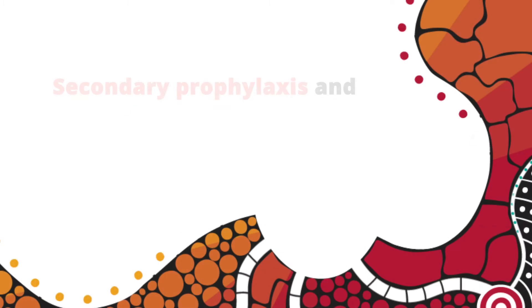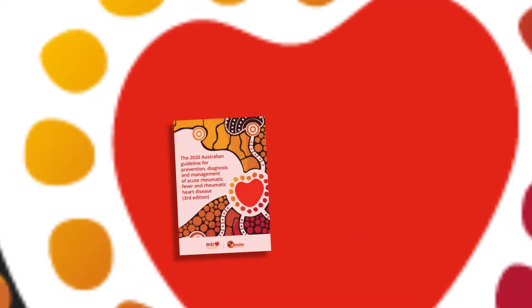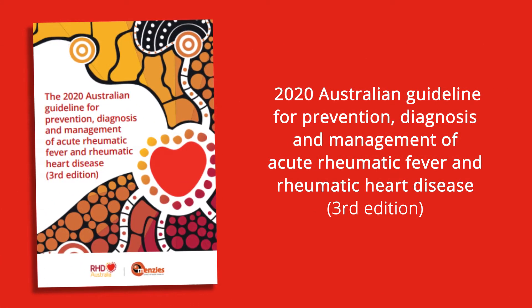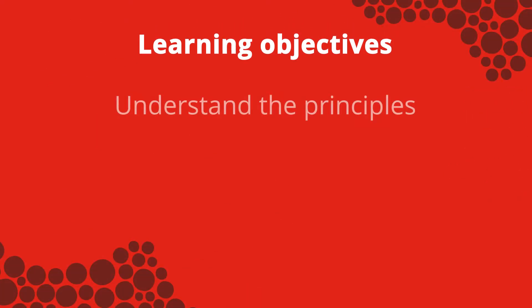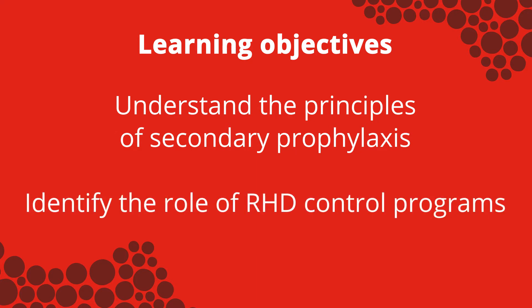This video introduces secondary prophylaxis and RHD control programs in Australia. Information is derived from the 2020 Australian guideline for prevention, diagnosis and management of acute rheumatic fever and rheumatic heart disease, third edition. The learning objectives are to understand the principles of secondary prophylaxis and identify the role of RHD control programs.